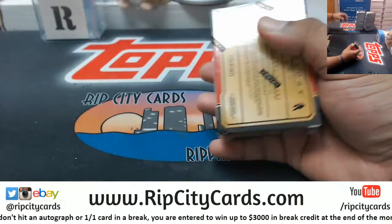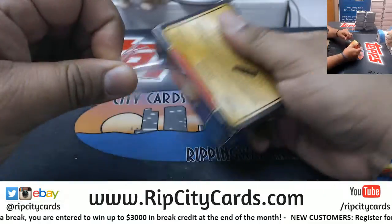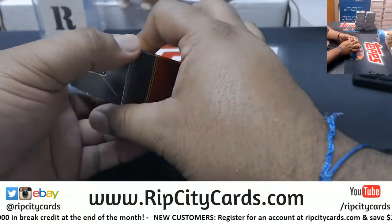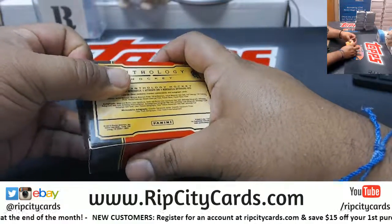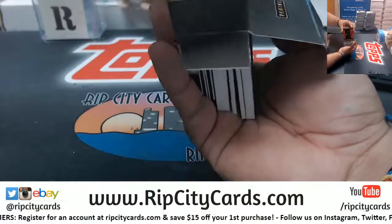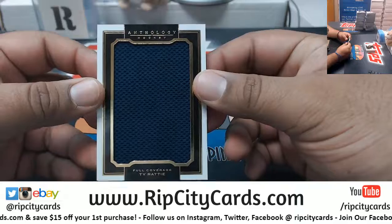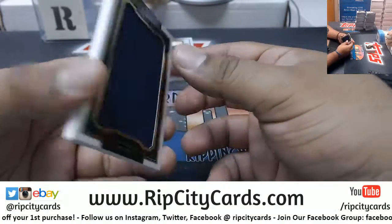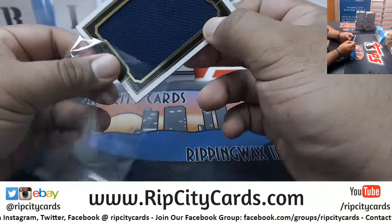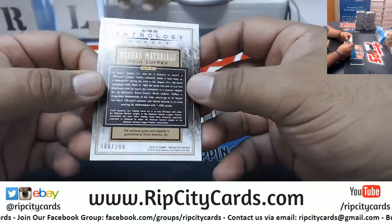Haven't done this in a while. All right, good luck Damien. So we have a Tie Domi relic numbered to 99, and a quad relic for Paul Coffey numbered to 29.